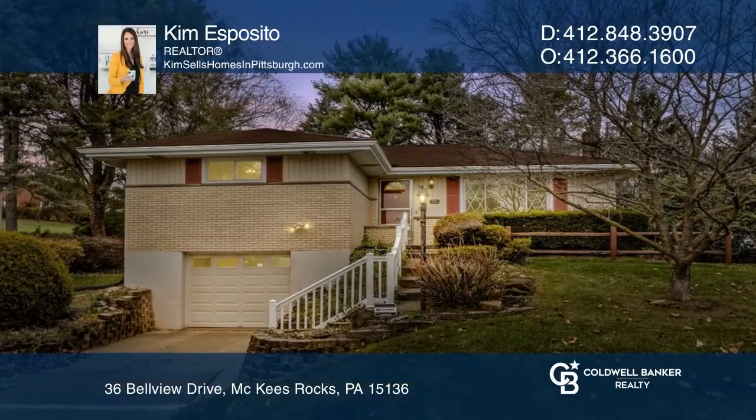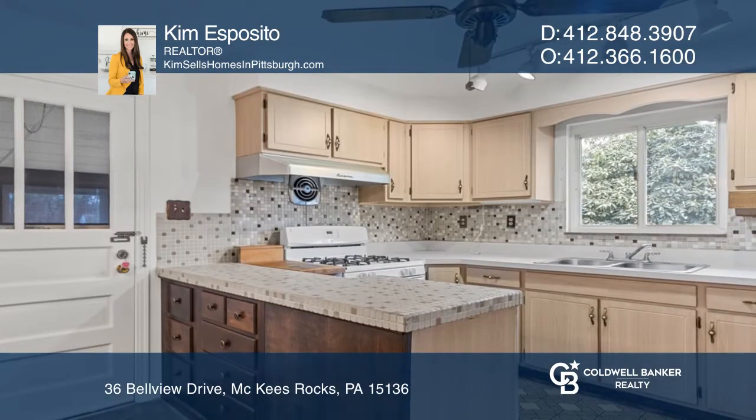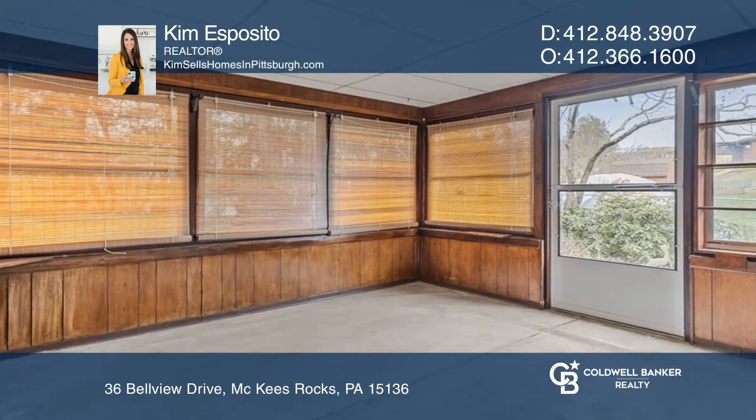Welcome to this adorable ranch in the heart of Robinson Township. Hardwood flooring flows throughout. The light and bright kitchen is open to the dining area. The sunroom is ideal for everyday relaxing.